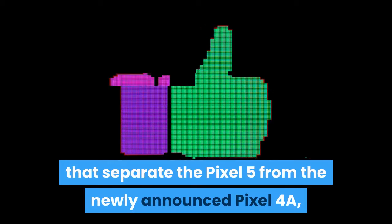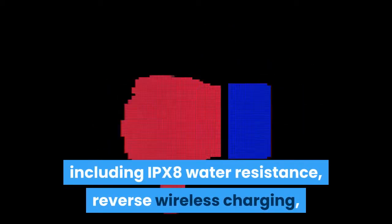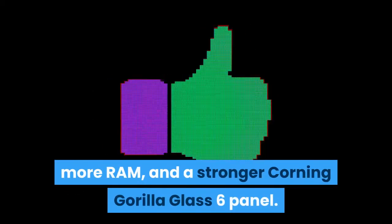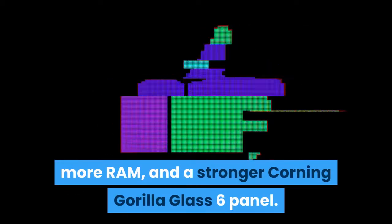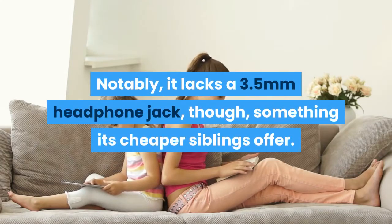Google is calling out a few things that separate the Pixel 5 from the newly announced Pixel 4a, including IPX8 water resistance, reverse wireless charging, more RAM, and a stronger Corning Gorilla Glass 6 panel. Notably, it lacks a 3.5mm headphone jack, though, something its cheaper siblings offer.